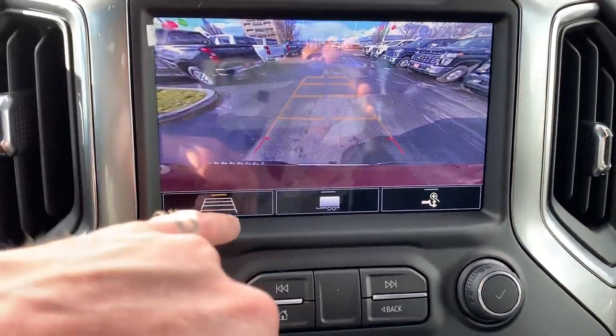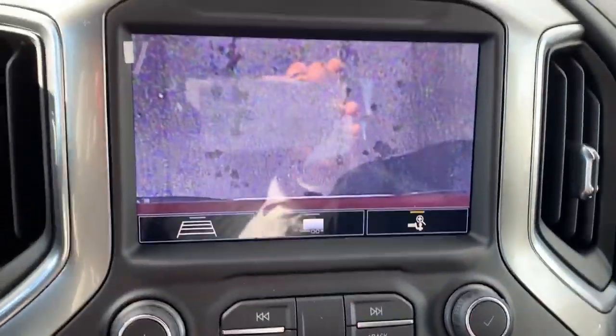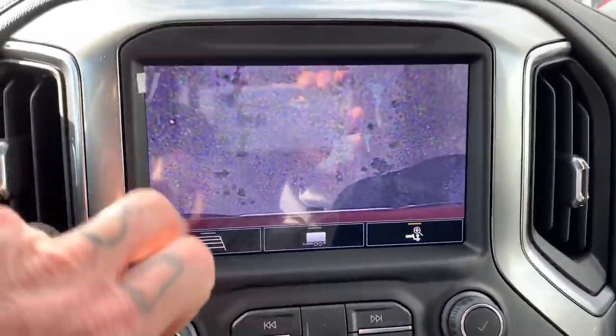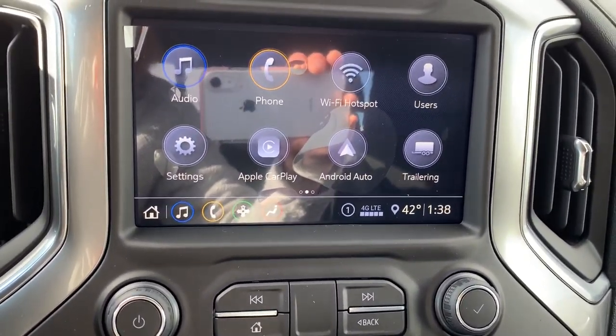Here's our backup camera, and that's our trailer hitch camera — it points straight down at the hitch. No more going in and out trying to figure out if you're lined up. It's going to make hitching up and towing a load significantly easier.